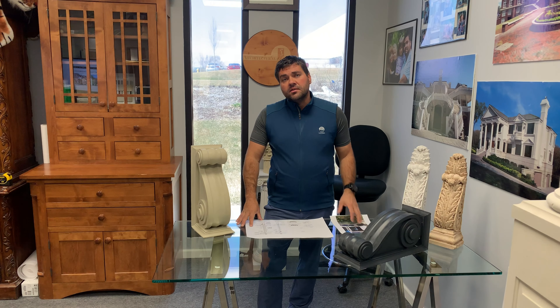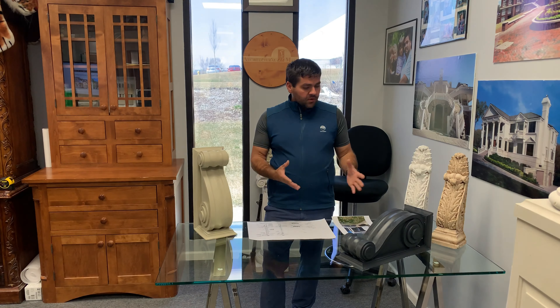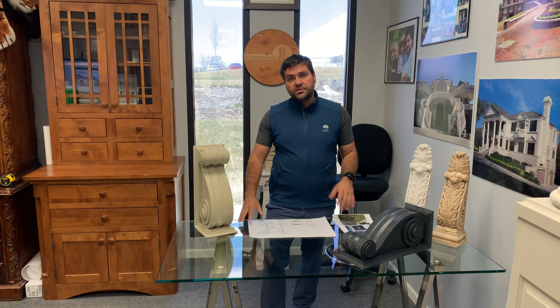Welcome back. My name is Sergei. I'm the owner of Architectural Mall. Today I want to talk to you guys about corbels and what we do.